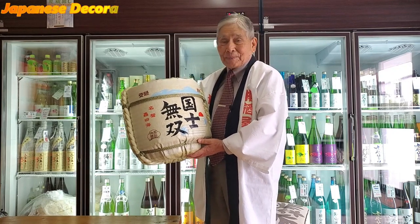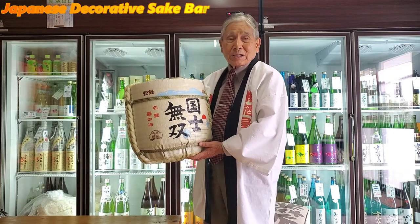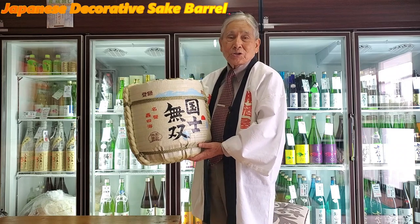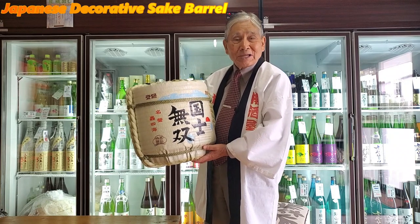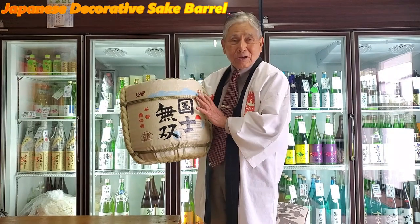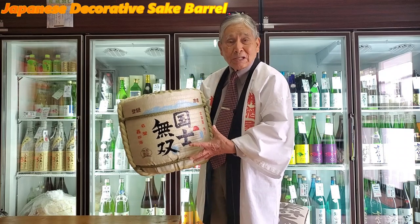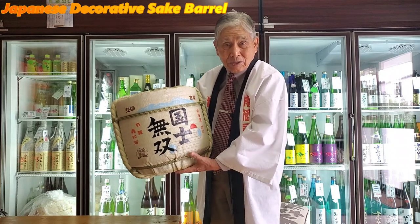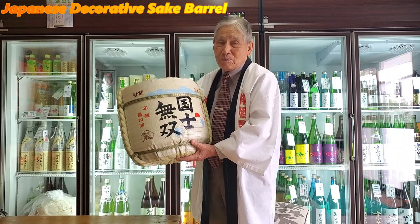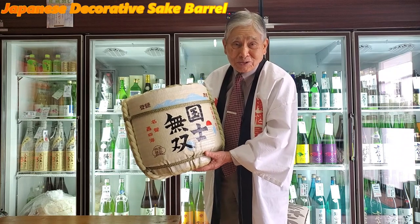Yes, everyone. This is what we call a replica barrel. It used to be called Komokaburi Keshoda in Japan. The main purpose for this barrel is to contain sake wine liquid. But nowadays, foreign people and overseas people have started to use this for interior decoration purposes.